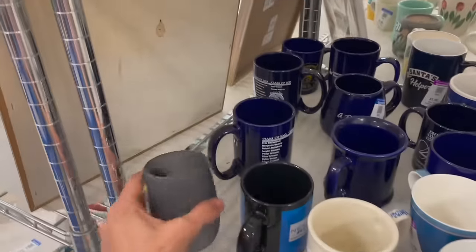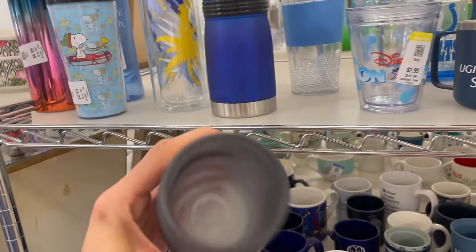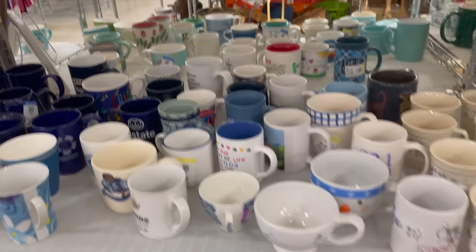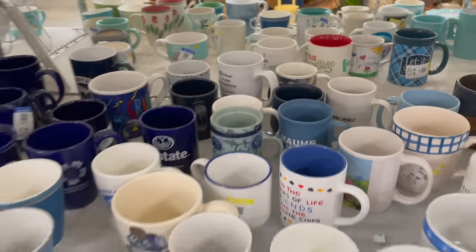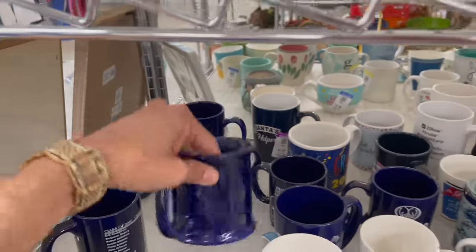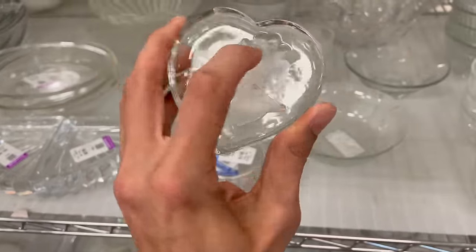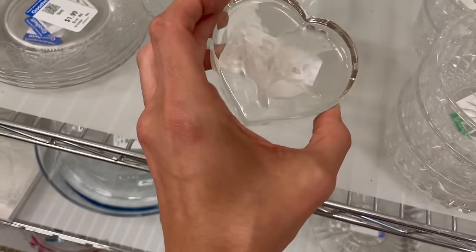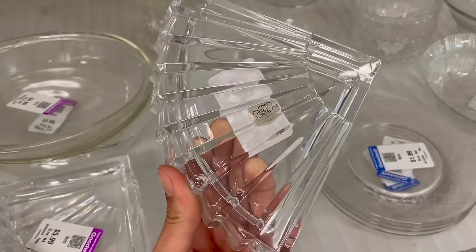More mugs. Goodwill is a non-profit — the money generated in our stores goes towards free life-changing employment programs. This one is like a smoky satin gray. I love it, I like the design and the colors. Crystal aisle — clear glass aisle. That's pretty with a rose, a little paperweight, two dollars. I always check to see if it's made in Sweden. I believe these are Marquis crystal.